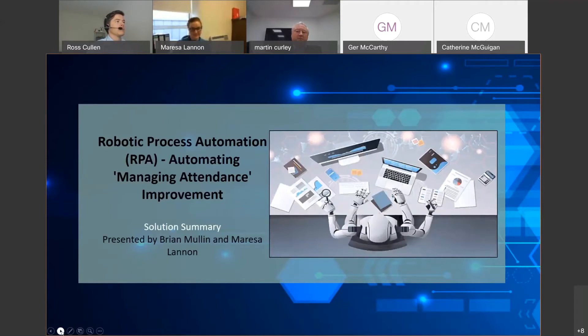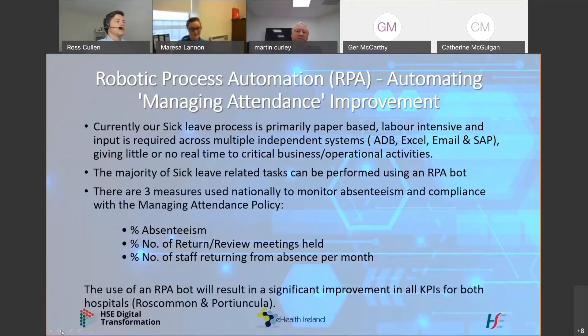The RPA process that Forty Youngklau and Wisconsin University Health School are currently working on is the automation of the sick leave process across both sites. Currently, like in a lot of major departments, our sick leave process is primarily paper-based. It's very labour intensive and input is required across multiple independent systems: an ADP system, an Excel system, email, and SAP. The sick leave process is compatible for automation in that it's high volume, repetitive, and has very structured tasks.